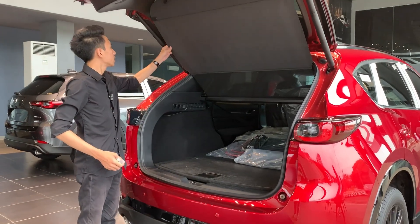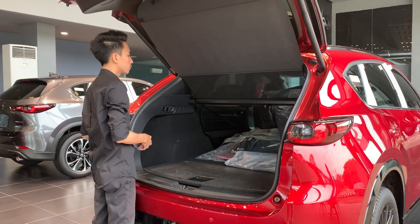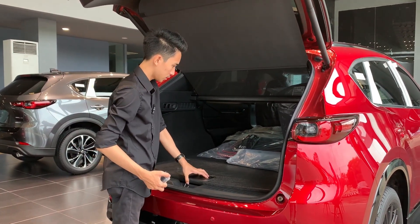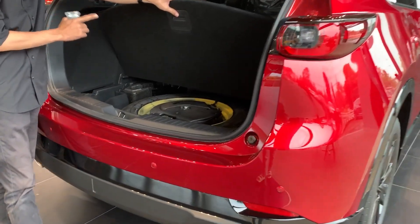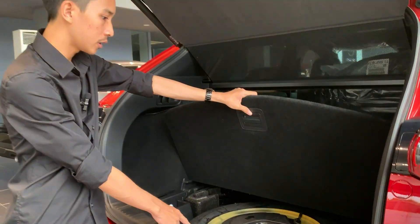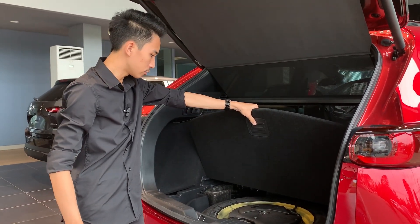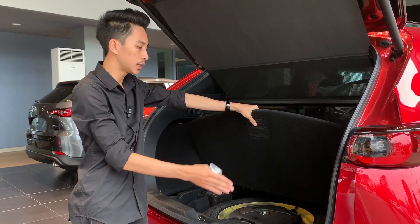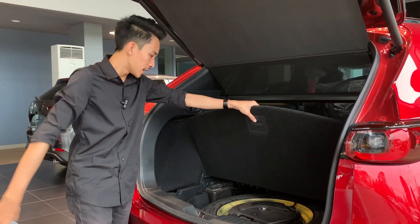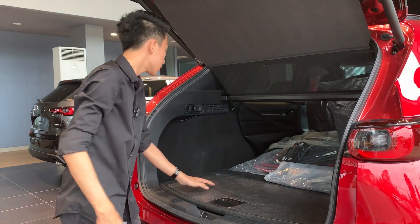Di sini terdapat tray yang bisa melindungi barang kalian agar tidak kelihatan dari luar. Menurut saya tray-nya jauh lebih rapi dari yang sebelumnya, ada sedikit perubahan karena di sini ada jaring-jaring. Kemudian di sini bisa diangkat dan terdapat ban serep, tapi yang modelnya itu temporary, jadi masih menggunakan velg kuning seperti ini. Di sini juga bisa dilihat terdapat sound system dari Bose.